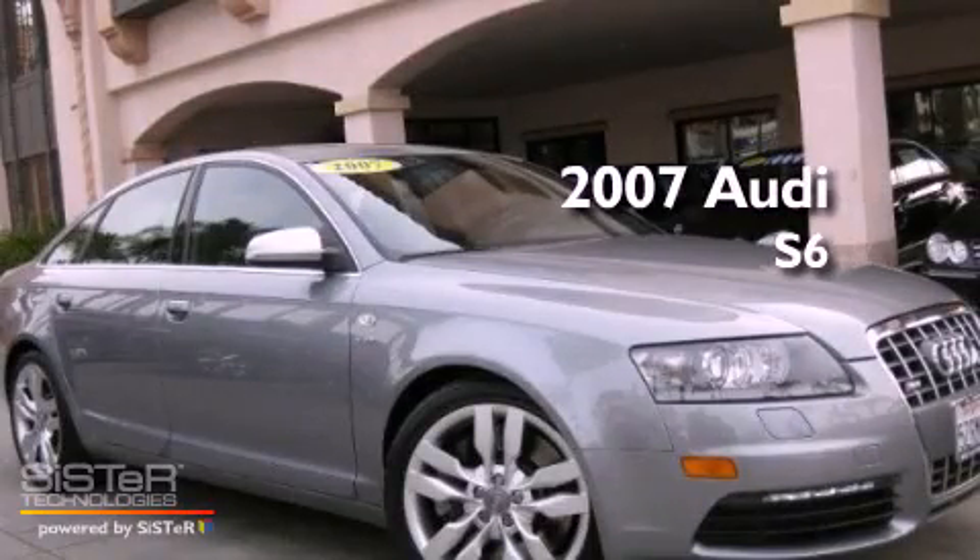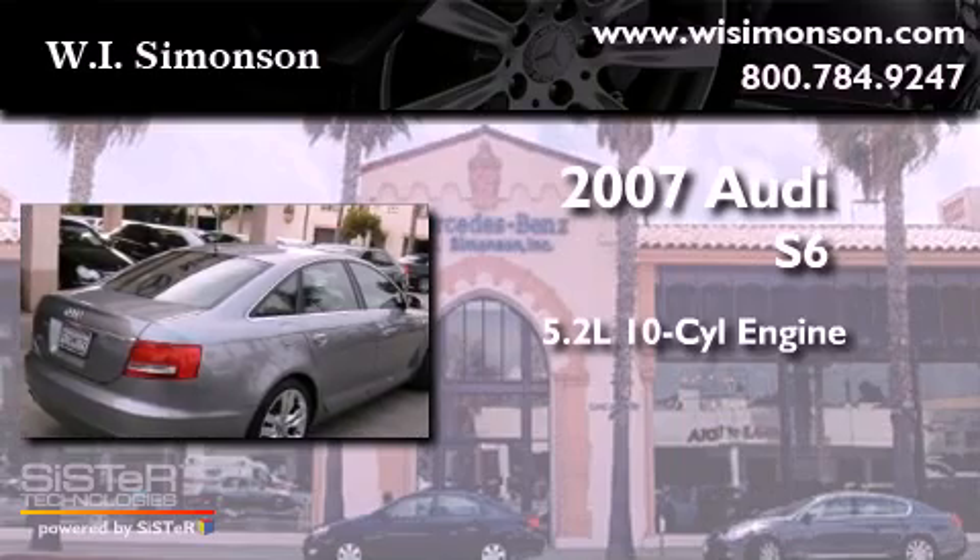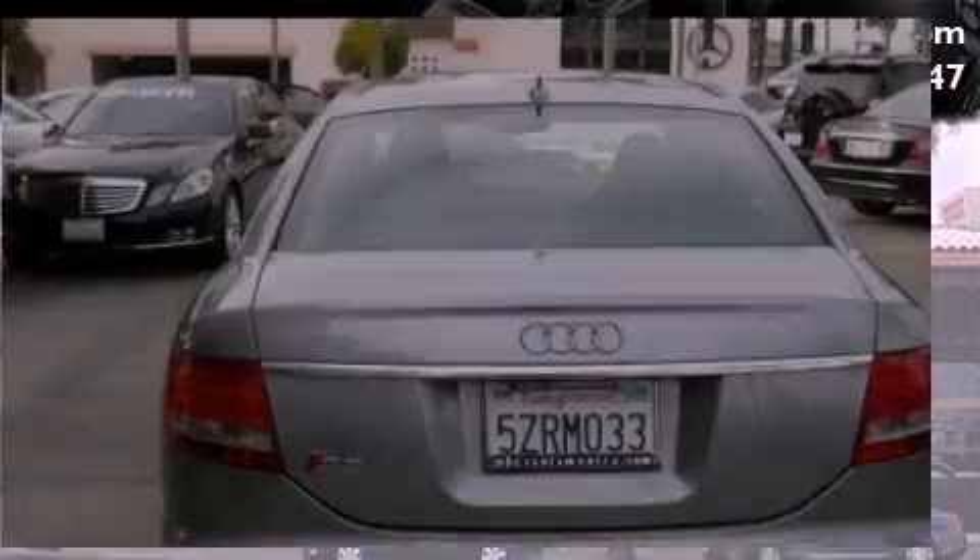This is a 2007 Audi S6. It features a 5.2-liter, 10-cylinder engine, an automatic transmission, and all-wheel drive.